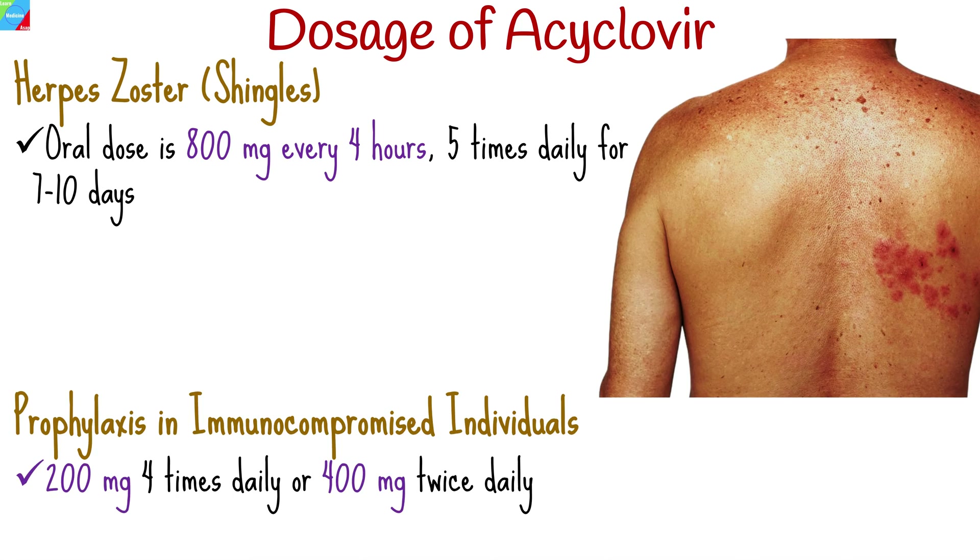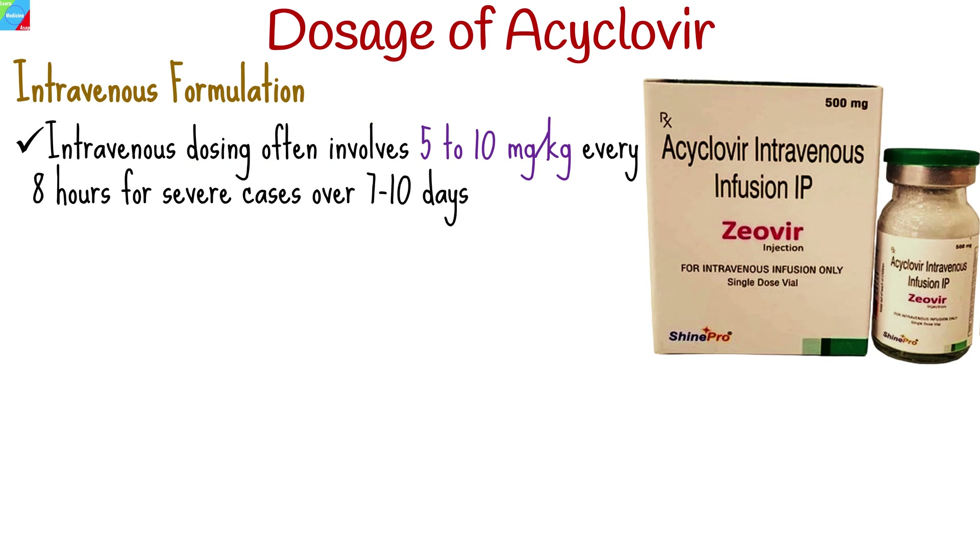Immunocompromised individuals may take 200 mg 4 times daily or 400 mg twice daily for prophylaxis. Intravenous dosing varies, but often involves 5 to 10 mg per kg every 8 hours for severe cases over 7 to 10 days.